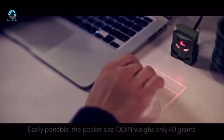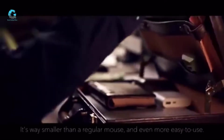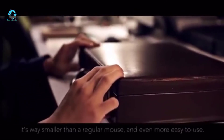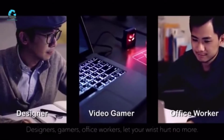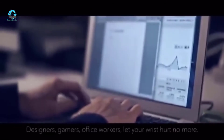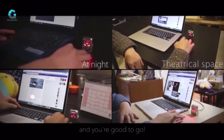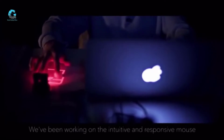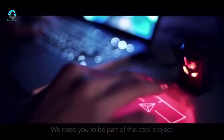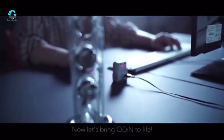Easily portable, the pocket-size Odin weighs only 40 grams — way smaller than a regular mouse and even more easy to use. Designers, gamers, office workers — let your wrist hurt no more. Simply connect the mouse to a USB port on your computer or laptop and you're good to go. We've been working on this intuitive and responsive mouse to enable smoother user experiences. We need you to be part of this cool project — let's bring Odin to life.